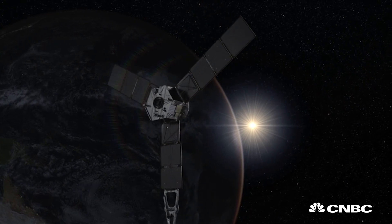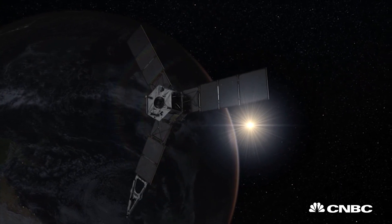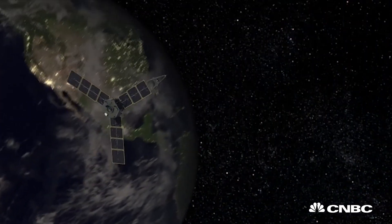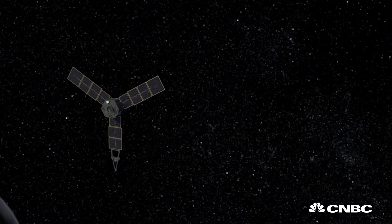Its journey has been rather a long one. Having blasted off in 2011, it has now arrived at its destination after traveling 2.8 billion kilometers.